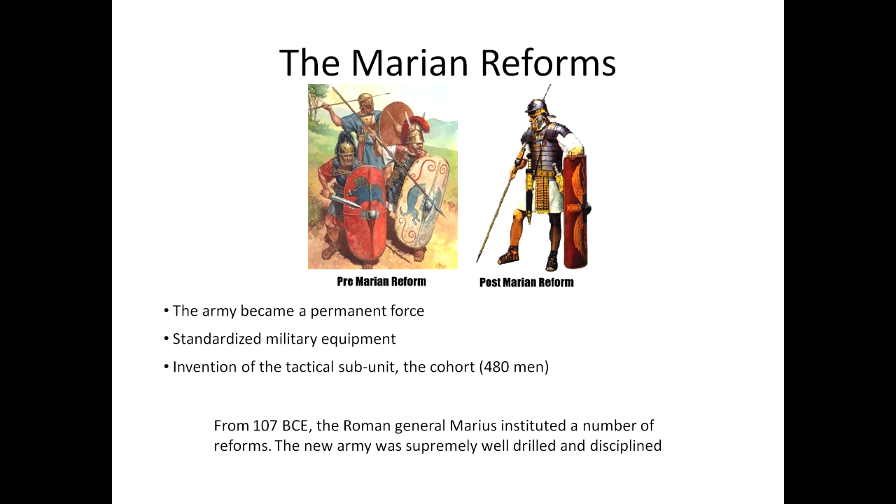The standardized military equipment meant you could mass produce it — everyone had the same sword, everyone had the same shield. It made things much easier and helped make the Roman army even stronger than before. Before the Marian reforms, everyone kind of had their own shield and their own weapons and different armor. After the Marian reforms, everyone looks like the same soldier — and that is what changed the Roman army.